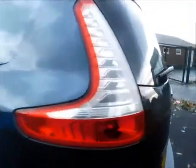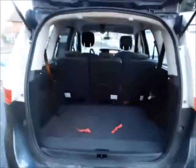Coming to the rear of the vehicle, as you can see this car benefits from a rear wash wiper and a high brake light, and a very spacious boot along with fold away seats.